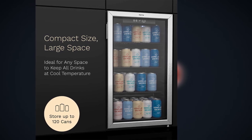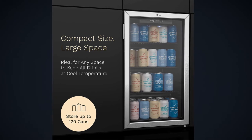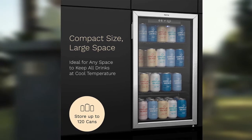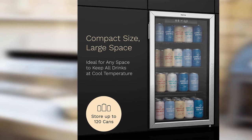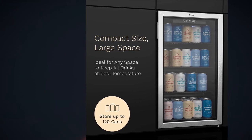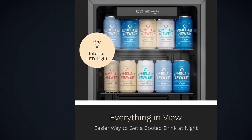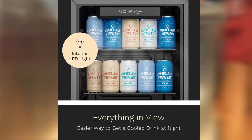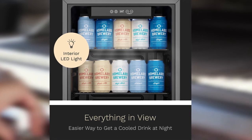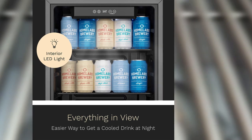The outside of the HOM Labs beverage refrigerator and cooler is black with a stylish design. On the inside, a blue light is installed that makes it easy to see what is inside the product, even in the dark. An advanced temperature regulatory system also comes standard with this product, allowing you to set the exact temperature at which the contents should be kept. This option also comes with an automated defrosting feature.